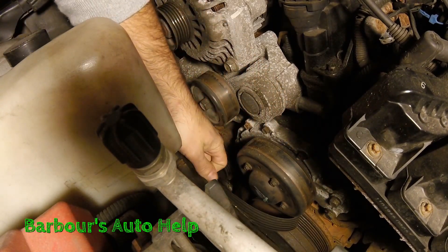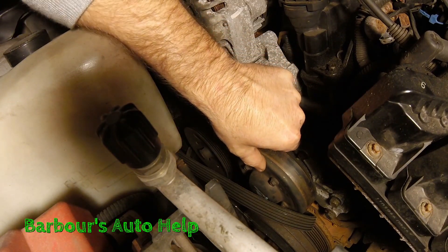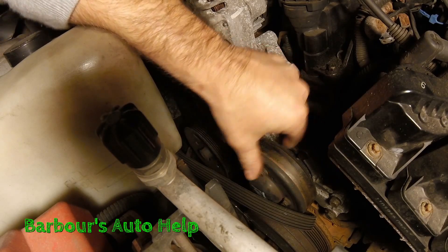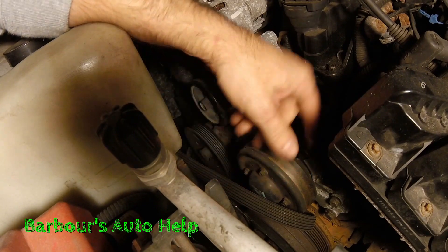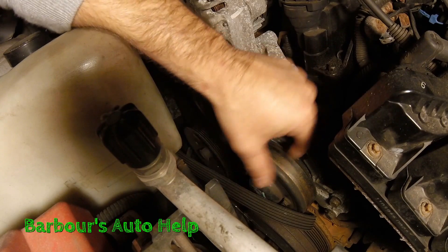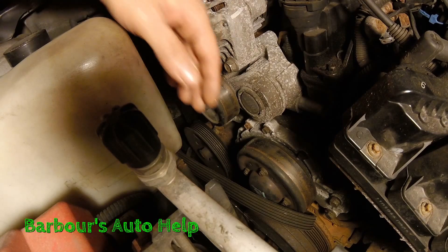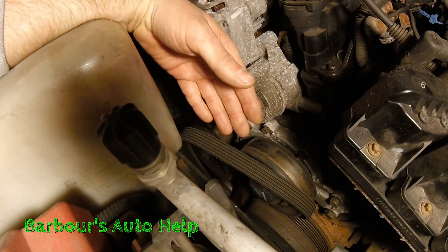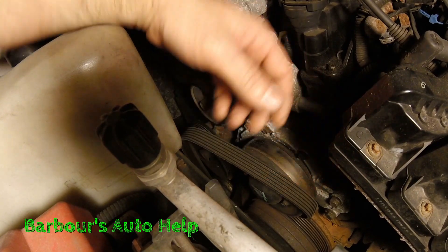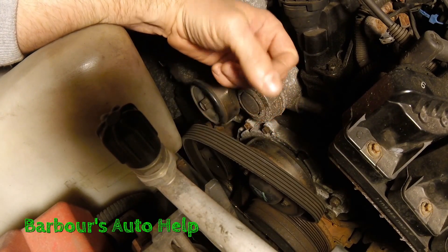Another common issue, similar to the tensioner pulley and idler pulley, is the water pump. Your water pump can get excessive play in it. Usually if a bearing goes out and the pulley's wobbling around, that belt spinning on that pulley — spinning rather quickly — will eventually slip off. Also, if you're getting coolant on the belt, say your water pump is leaking, or oil on the belt — maybe you have a leaking front main seal — that oil can cause the belt to slip off.